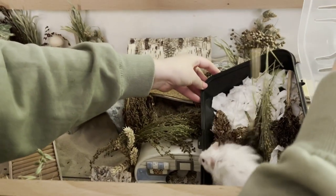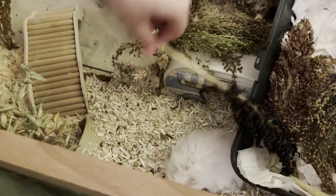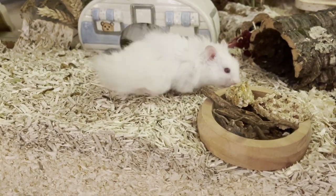I struggled a bit with that, and then he fell — nothing happened, it wasn't like a deep fall. But obviously that wasn't the best start to his life with me, but it's okay, everything worked out.